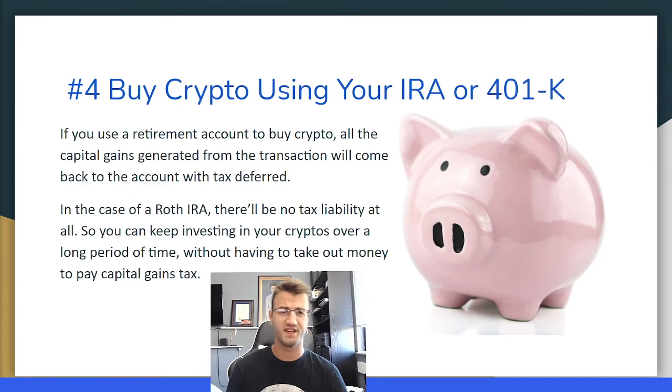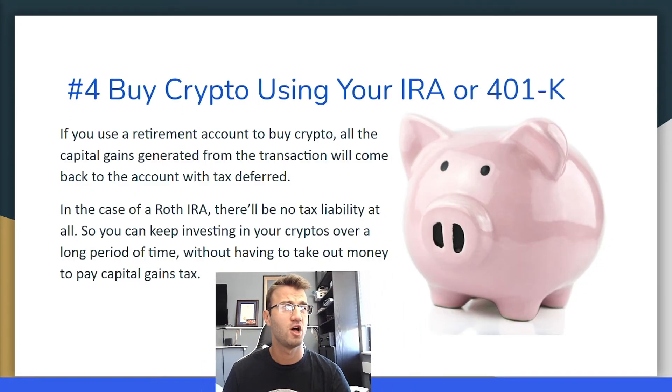Tip number four: buy cryptos using your IRA or your 401k. If you use a retirement account to buy crypto, all the capital gains generated from the transaction will come back to the account with tax deferred. In the case of the Roth IRA, for example, there will be no tax liability at all. So you keep investing in cryptos over a long period of time without having to take out money to pay capital gains tax.